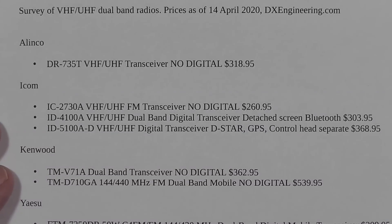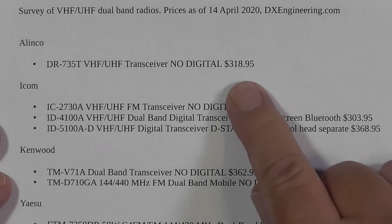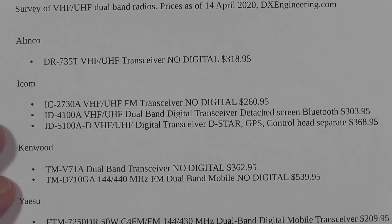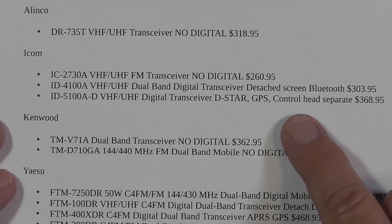The Alinco only has an FM radio — a dual-band radio — the DR735T. It's plain FM, no digital. At $318, that seems a little high for that.